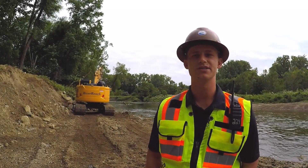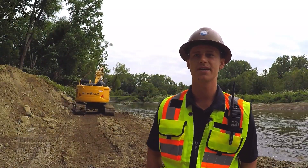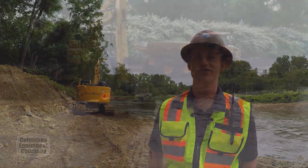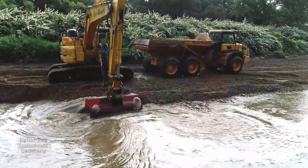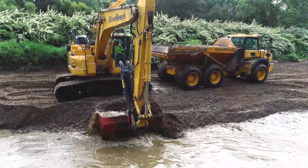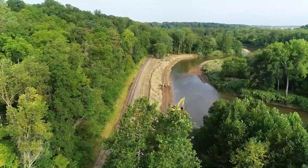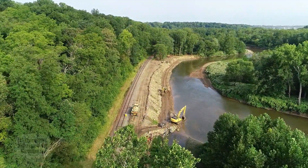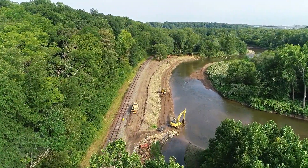My name is Cole Guelo. I'm with River Reach Construction. I am an estimator here and project manager. I also take care of all of our GPS equipment. We do stream restoration, dam removals, and currently what we're working on right now is a bank stabilization for the national parks.